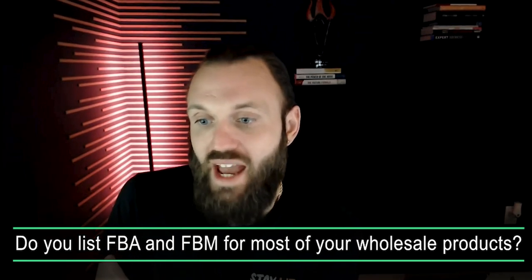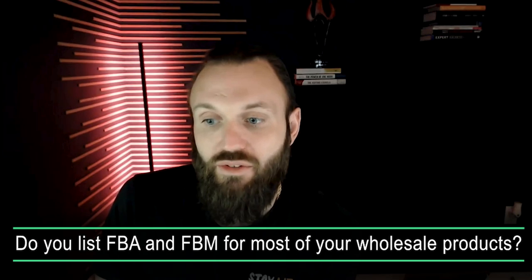Do you list FBA and FBM for most wholesale products? We currently only list FBA on wholesale products, but in the past we've listed both. Especially if you're a newer seller in Q4 with restock limits, list those products FBM — you can sell them tonight and ship them out tomorrow. It's a great way to move inventory and drive additional revenue in Q4. With some wholesale and retail deals you can make $10–$12 profit per unit and sell 10–20 units a day — that's $200 in profit a day. Multiply that across 10 products and you're at $2,000 a day.